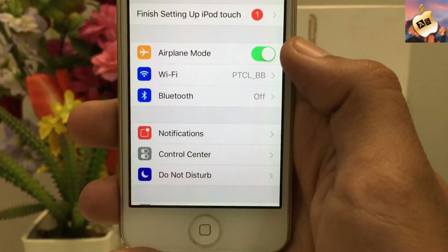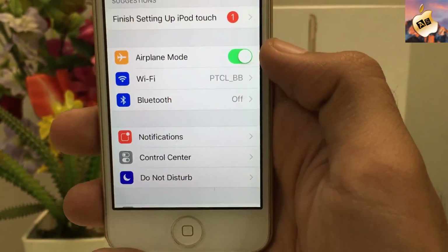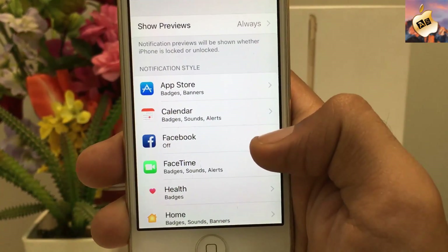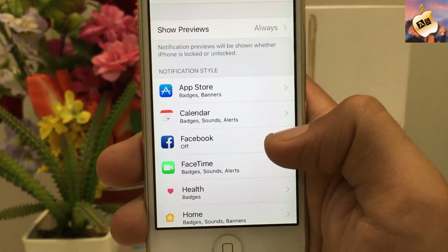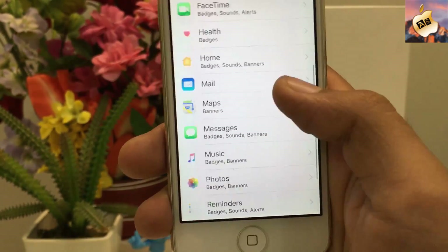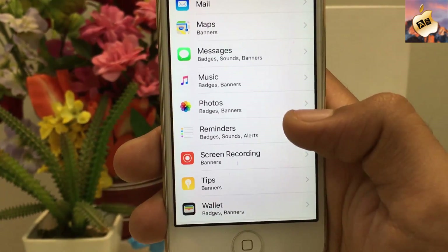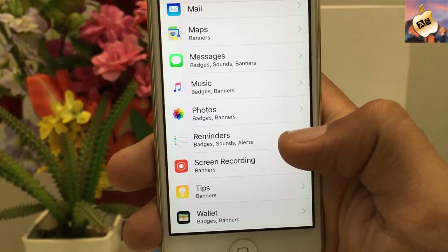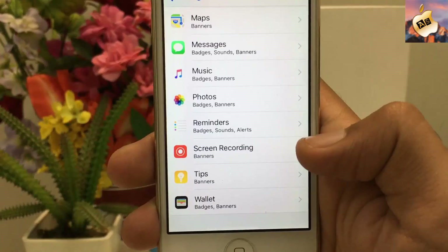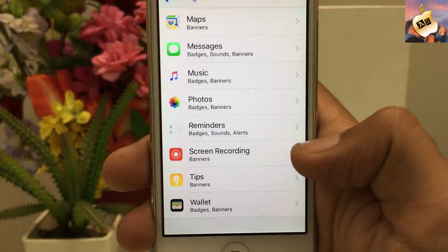The next tip: go into Notifications and turn off all of your unnecessary notifications, like Health, Home, Maps, Reminders, Photos, Tips, and Wallet. Email is very essential so keep that on, but turn off the rest — it will increase your battery life.